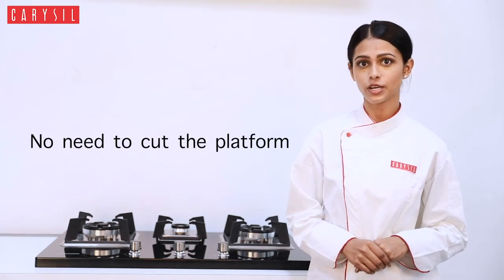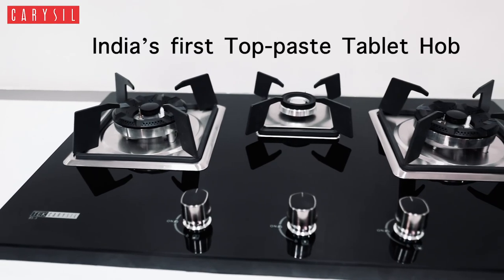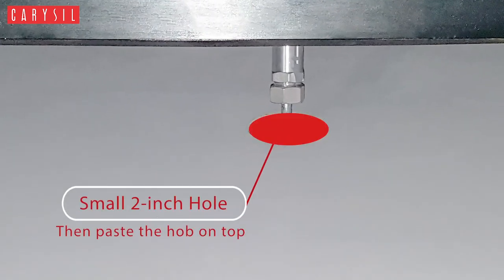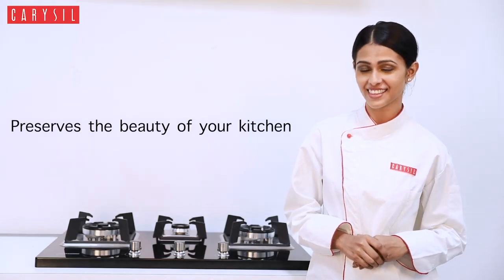Now, no need to worry about cutting your platform or any civil work issues. India's very first top-paste tablet hob is here. You can now install your Carousel hob by making a 2-inch hole and pasting the hob on top of it, without dimming the beauty of your kitchen. Yes, it's that easy.